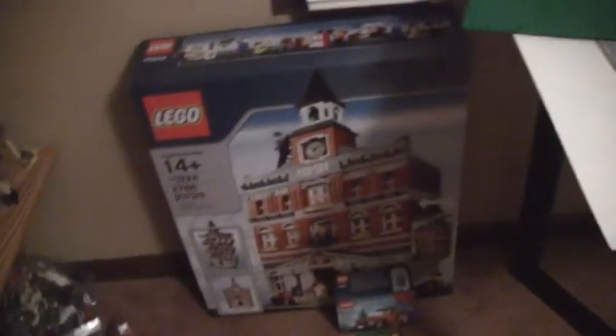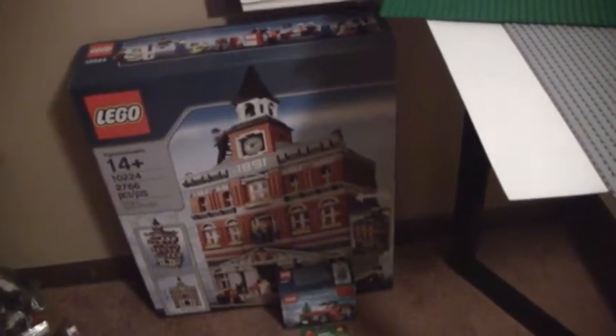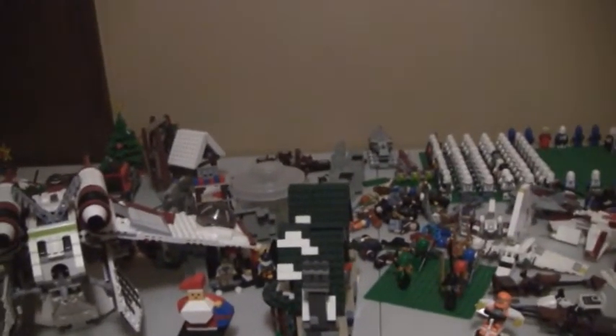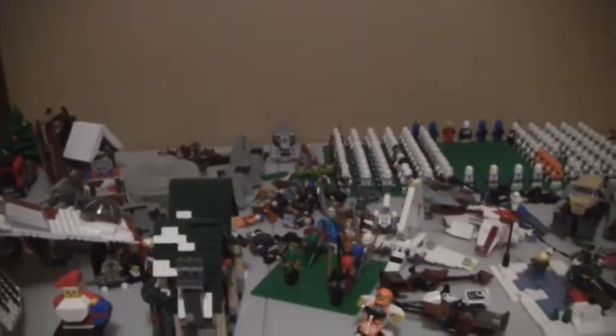I've watched tons of videos and practiced a bunch, and I think I've got a good technique down for making some good brick films. I have not built the Town Hall yet - I'll probably save that for Christmas break because there's still going to be a little more dust and I don't want to get it too dusty right away. I'll probably build that Creator set this weekend for a review. On Christmas break I'm going to be reviewing a ton of sets because I'll have a bunch of time.